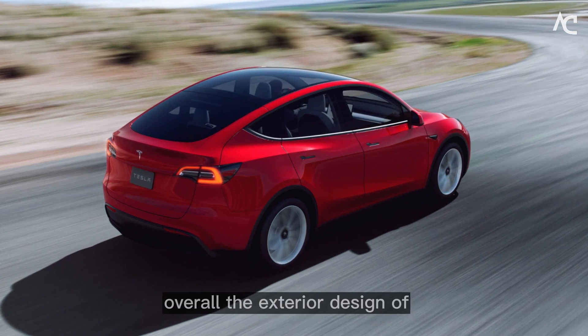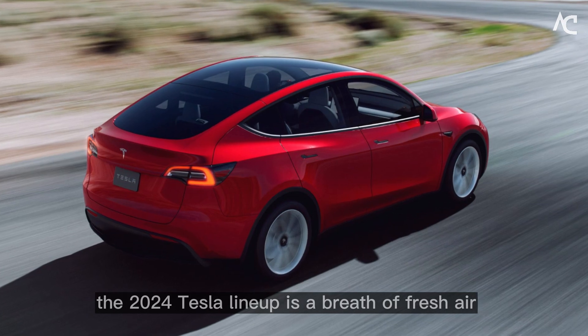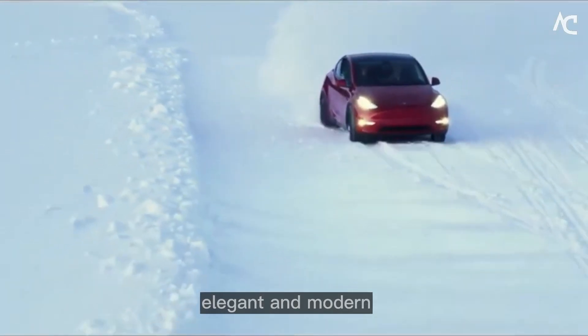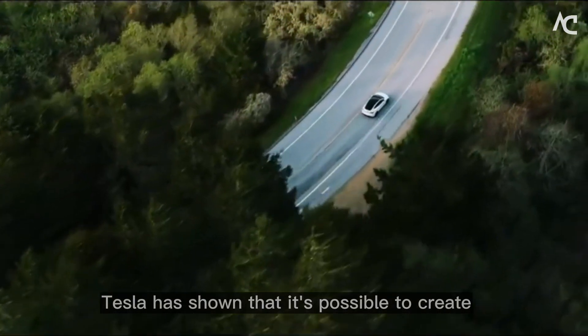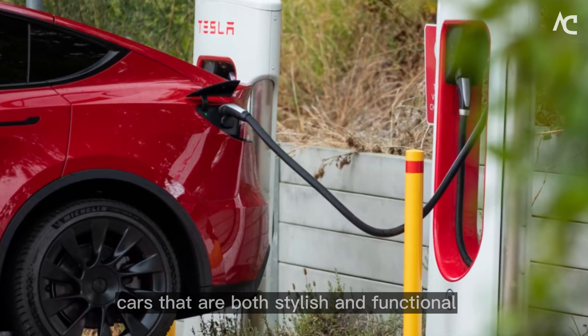Overall, the exterior design of the 2024 Tesla lineup is a breath of fresh air. It's simple, elegant, and modern. Tesla has shown that it's possible to create cars that are both stylish and functional.